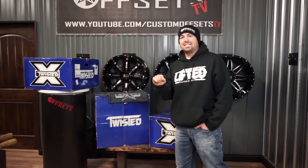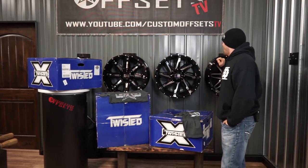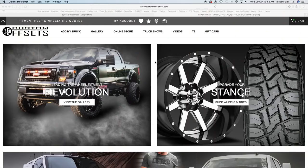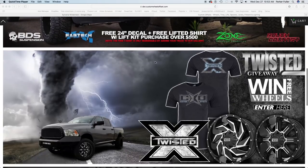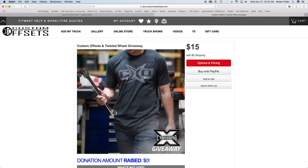These are all in 22 by 12, all in the six-lug Chevy, six-lug Ford, and the Jeep and Dodge sizes. So your chance to win one of these is right here — just come on out and pop on the website, customoffsets.com, and get yourself the Custom Offsets Twisted Giveaway T-shirt.